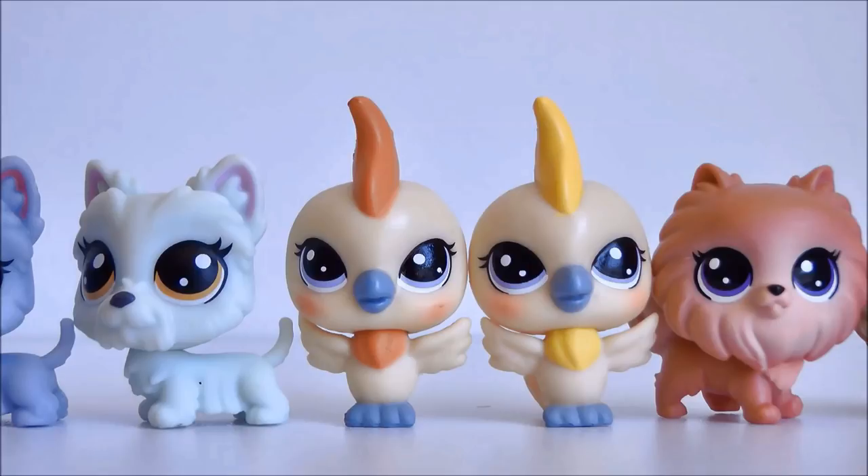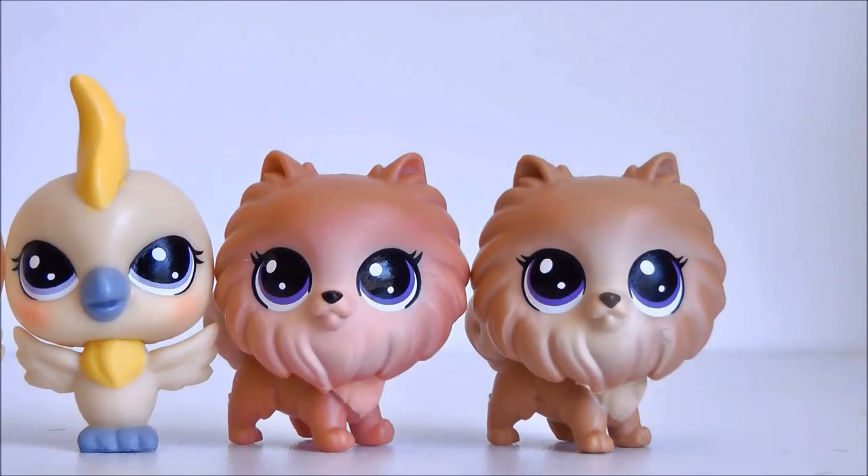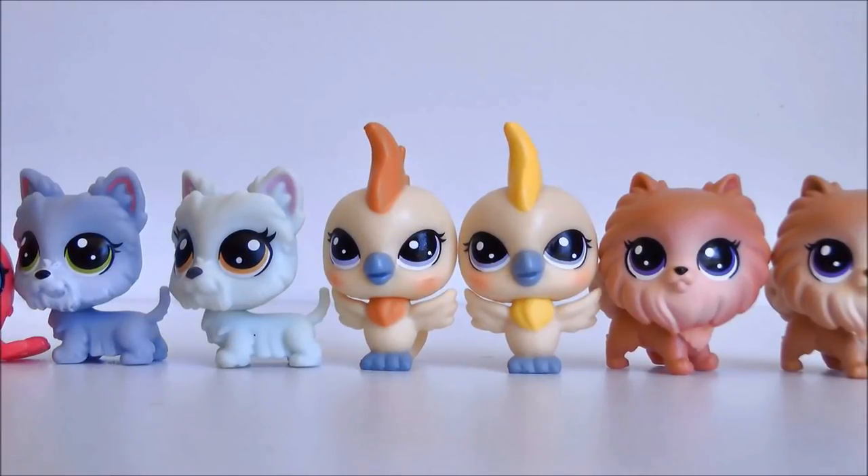The birds are also almost identical - the only difference is one is orange and one is yellow. Pretty much everything else is identical, which I find really sad. They could have at least made it a different color. The little Pomeranian puppy is also really disappointing because the colors are almost identical - the new one is more red whereas the Series 2 one is more of a light brown. The Series 2 version actually has better shading, and the eye color is identical.